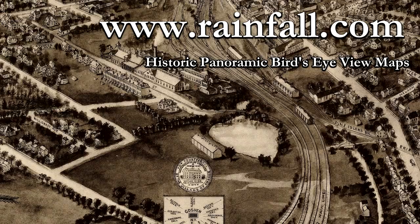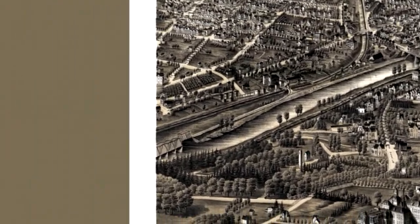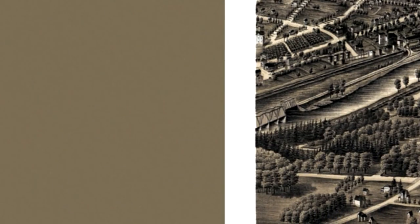Hi, I'm Ken Anthony, owner of KJA Posters and Maps. I'm here today to talk about panoramic maps, also known as bird's-eye view, aerial view, or perspective maps.